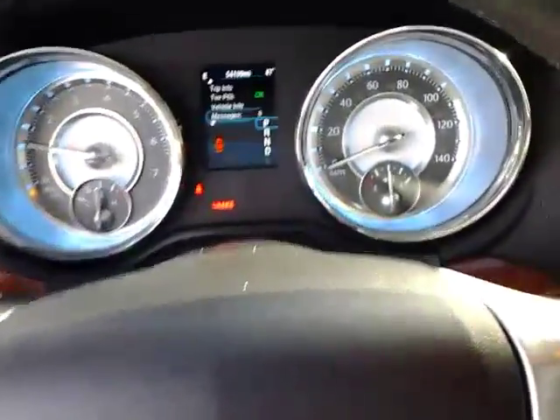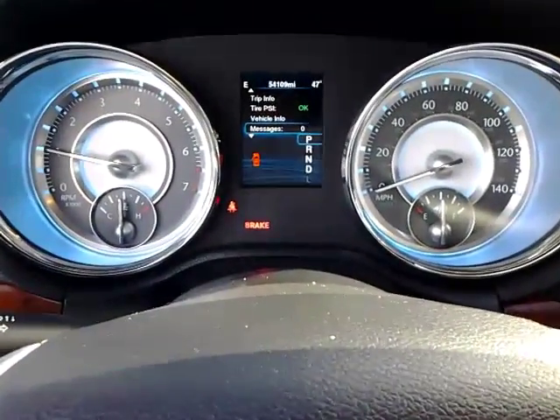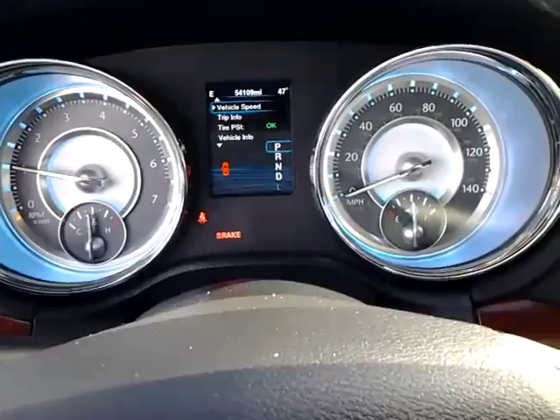Nice quiet V6 engine. You can see a variety of different information through the display, and the car will actually let you know if something's going on.